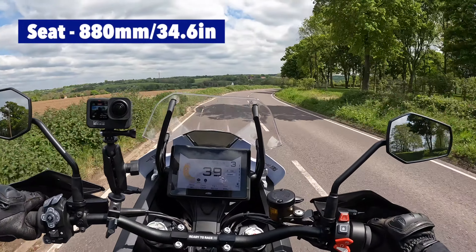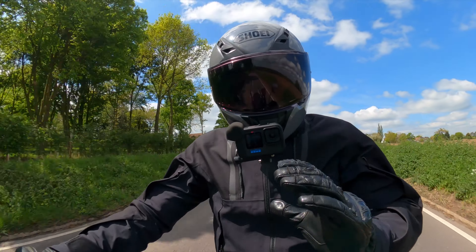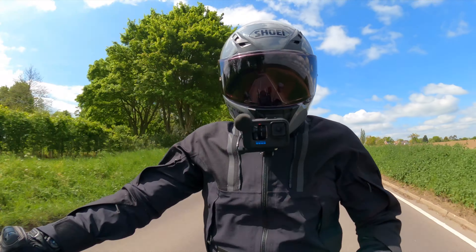The 1290 Super Adventure R is the big daddy in KTM's range of travel bikes. Big engine, big power, big presence. It certainly has all of those, but in this video I aim to find out what this is like as an all-round bike.